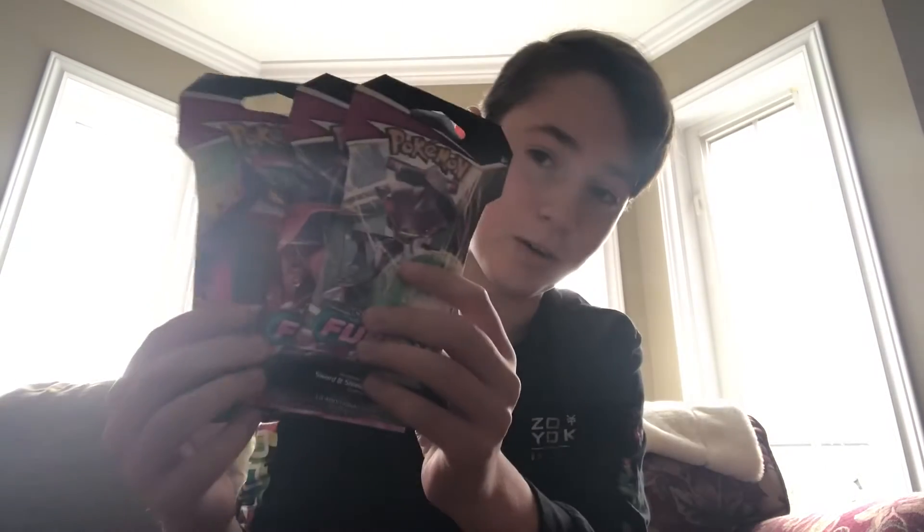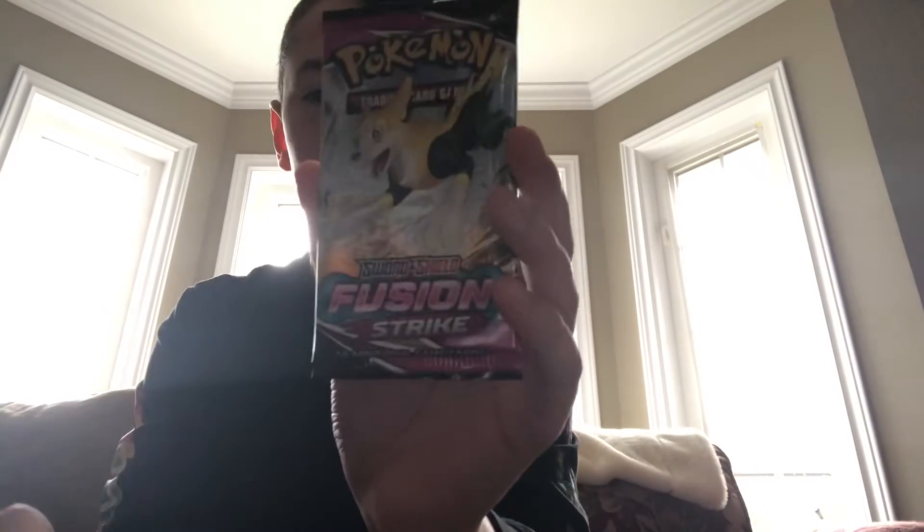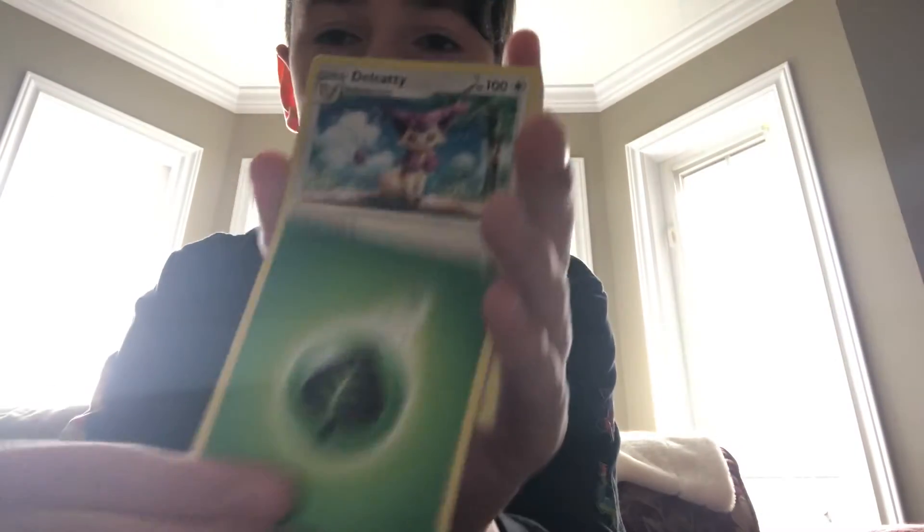Hey guys, welcome back to another video! Today I went to Walmart and got some Fusion Strike packs. We're going to be opening our first pack — this set came out about a week ago and I haven't opened it yet, but it looks like a pretty good set. So if you're ever at Walmart and you like Pokémon cards, you can go try to look for them. Grass energy, Delcatty...